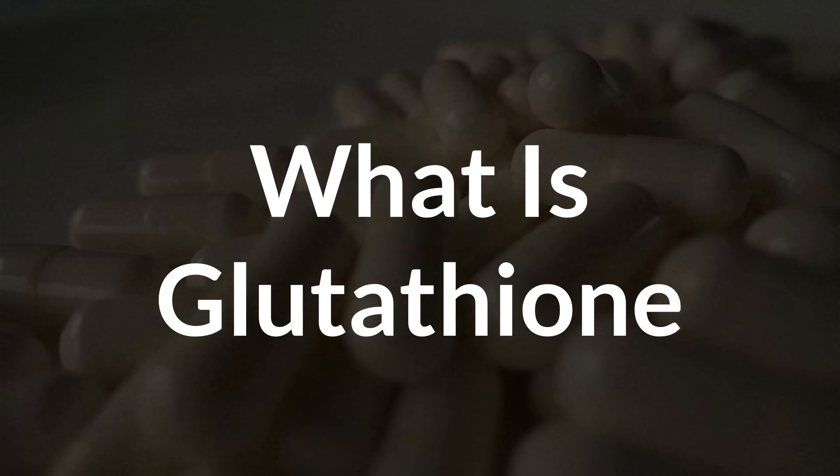Glutathione is a critical but often misunderstood compound. Unfortunately, low glutathione levels are very common today and can lead to a lot of different health problems. In this video, I want to talk about what exactly glutathione is, what it does in the body, and how you can support healthy levels, which means we will also cover glutathione supplements later in the video. Let's start off by talking about what glutathione actually is. In short, it's one of the most important antioxidants in our body. It's often called the master antioxidant because it doesn't just fight free radicals like other antioxidants — it also recycles them and keeps the whole antioxidative system running smoothly.